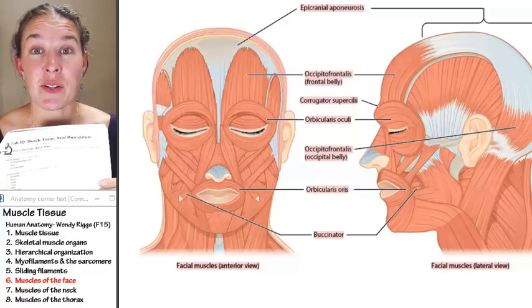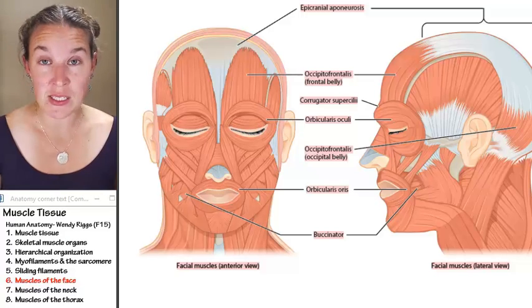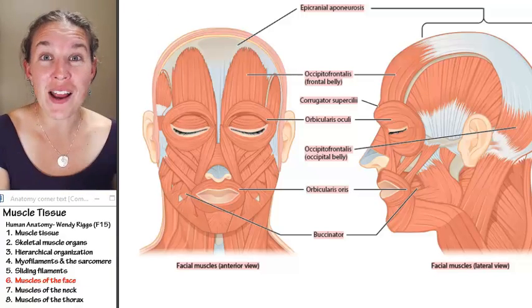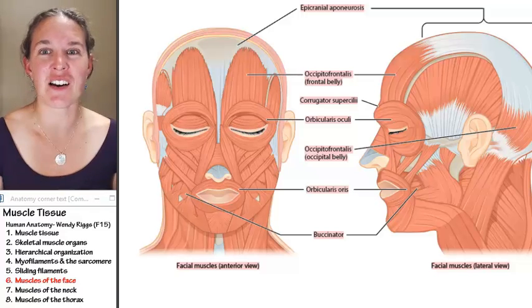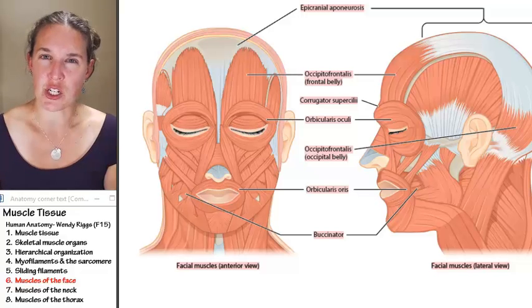This is your lab handout. If you take a look at the lab handout, I've divided the axial musculature by function. I've sorted the 23 required muscles into categories based on function. My first category is muscles of facial expression.